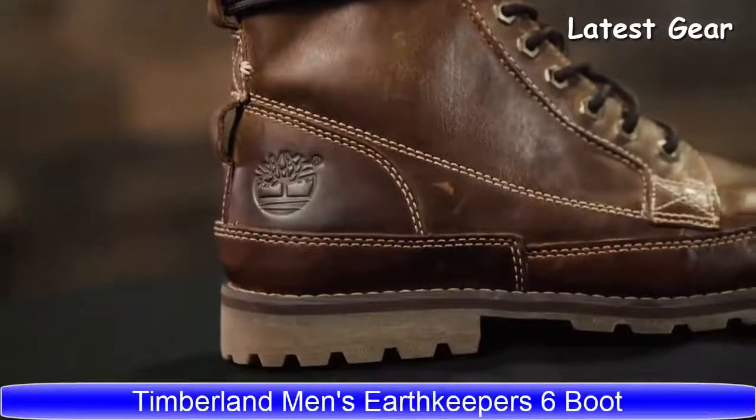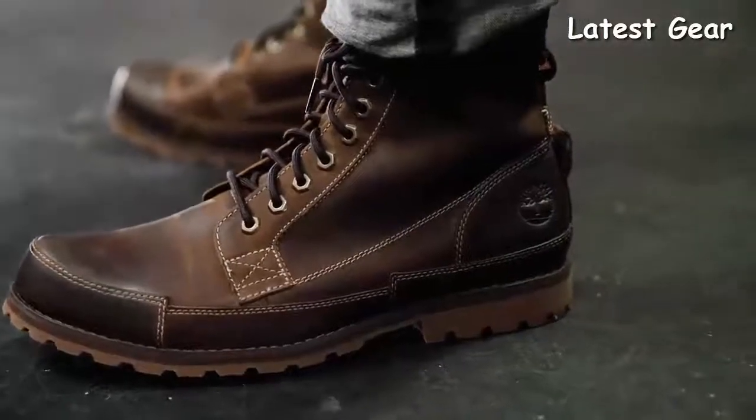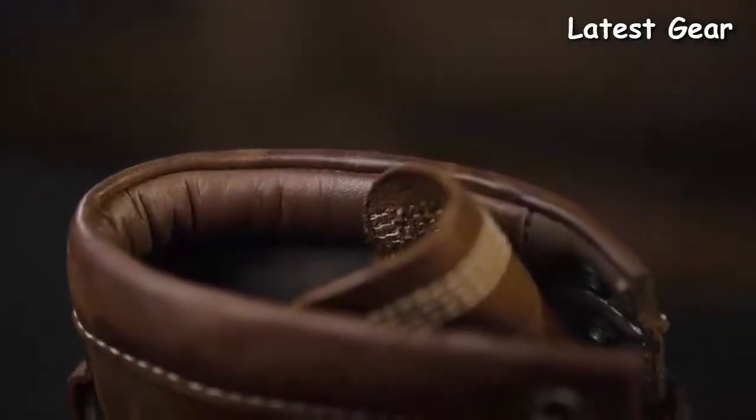The Original Earth Keepers boot is our original superhero boot. We've been designing footwear with nature in mind for many years. These are our flagship Earth Keepers eco-conscious boots, which are packed with sustainable materials and features.